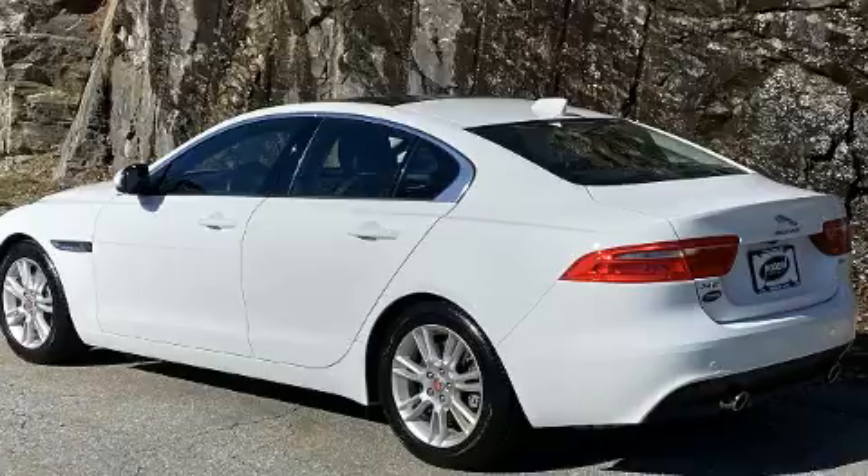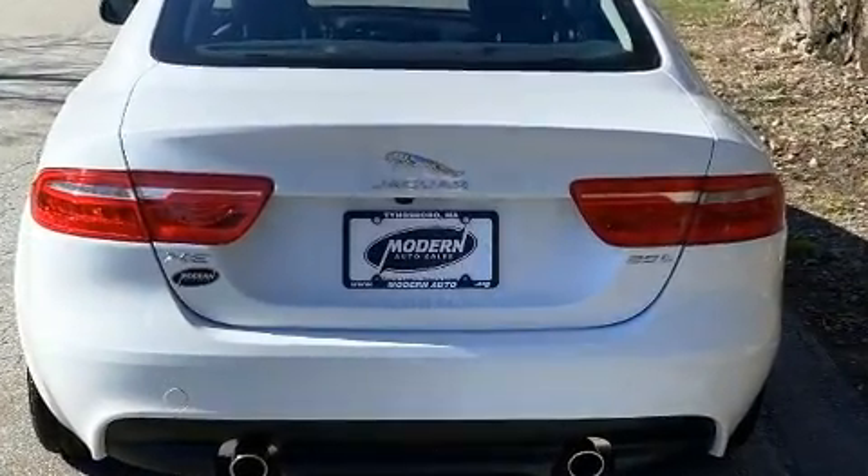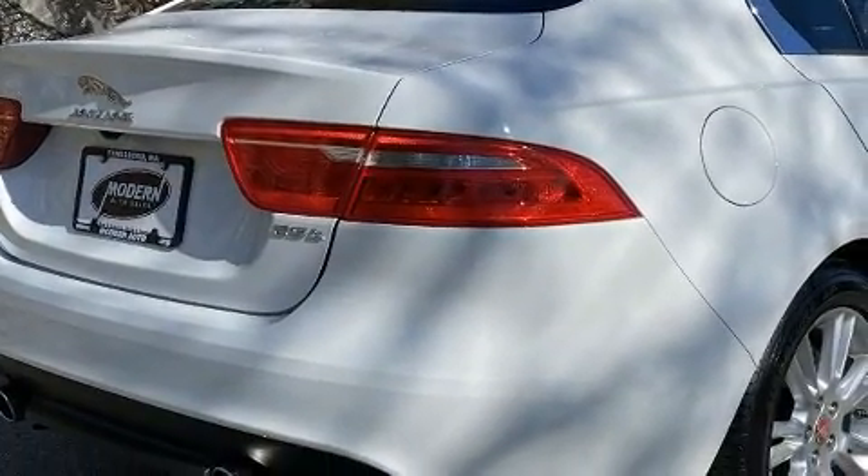Jaguar infused the interior with top-shelf amenities such as a tachometer, a built-in garage door transmitter, rain-sensing wipers, and cruise control.